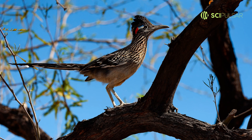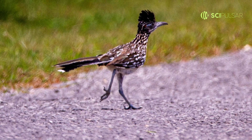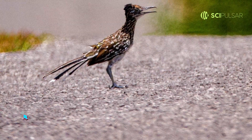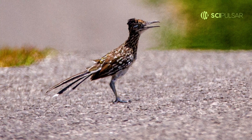The Roadrunner is more than just a cartoon character — it's a desert marvel. These birds are built for speed, dashing across the desert landscape at up to 20 mph. This blistering pace isn't just for show; it's crucial for hunting insects, lizards, and even small birds.